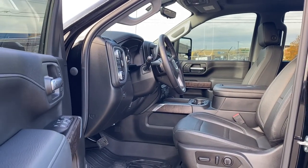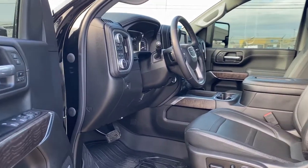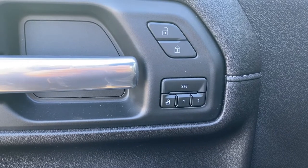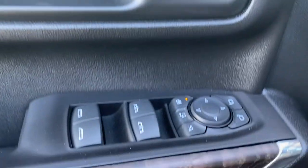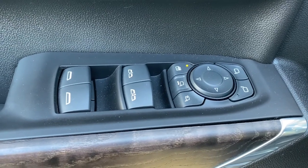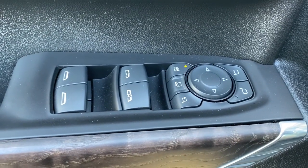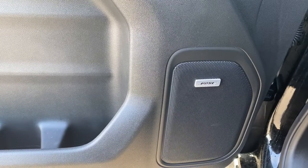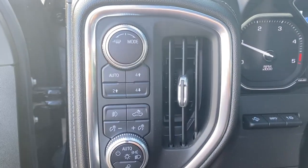We're going to start by taking a look inside the front of the Denali. The driver's door has power door locks, programmable memory seat for up to two drivers, power windows with auto express windows, power adjustable, power folding and power extending side mirrors, the child block button, door storage with a cup holder, and this truck comes with a premium Bose sound system.